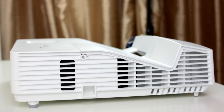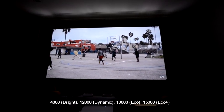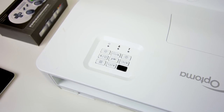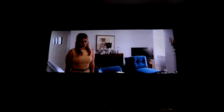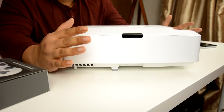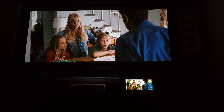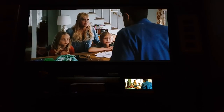Lamp life wise, it comes fitted with a 240-watt bulb capable of 4,000 hours in bright mode, and you can triple that to 12,000 hours by switching to dynamic mode. Eco mode gives you 10,000 hours and eco plus gives you 15,000 hours, but I tend to avoid eco plus when watching movies or gaming. The idea behind eco plus is automatically detecting brightness levels and adjusting them to prolong lamp life, but there are notable light changes and flickering that can be a little bit annoying mid-movie.